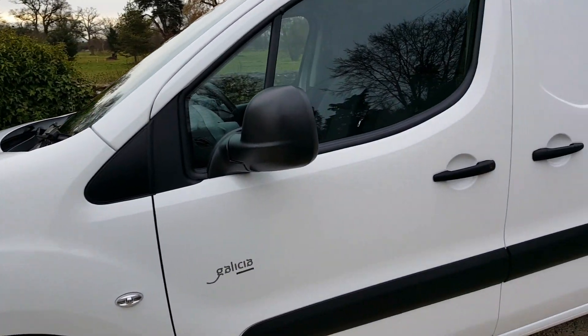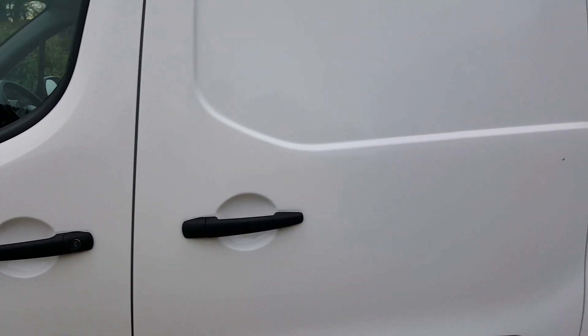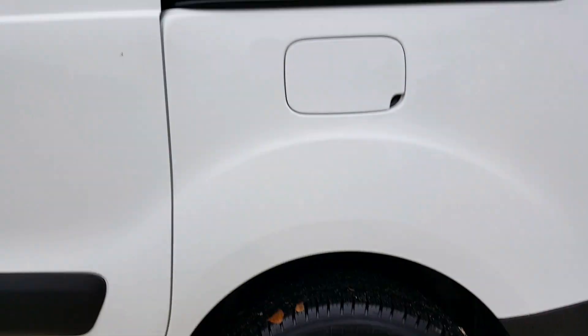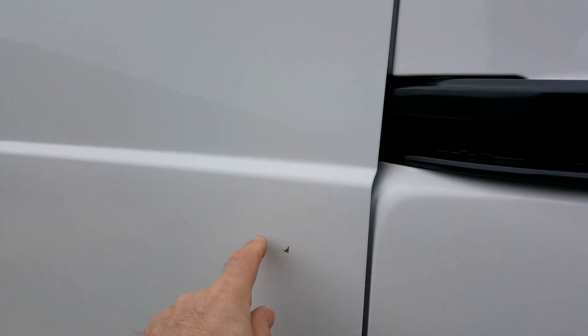There isn't a dent or scratch on it — it is just immaculate. The back wheel trim and tire are all good. There are just two tiny little bits of paint missing, so I'm going to get the touch-up stick out and put some primer and top coat on that. I'll leave it until I've done the video so I'm showing you the condition as it is.